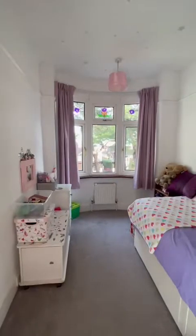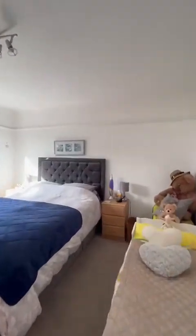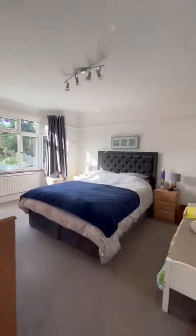Upstairs, three rooms — two at the front with a bay window, all smooth ceilings, smooth plaster on the walls, nice and clean, nice and fresh. I love the sort of character original features with the stained glass windows as well.